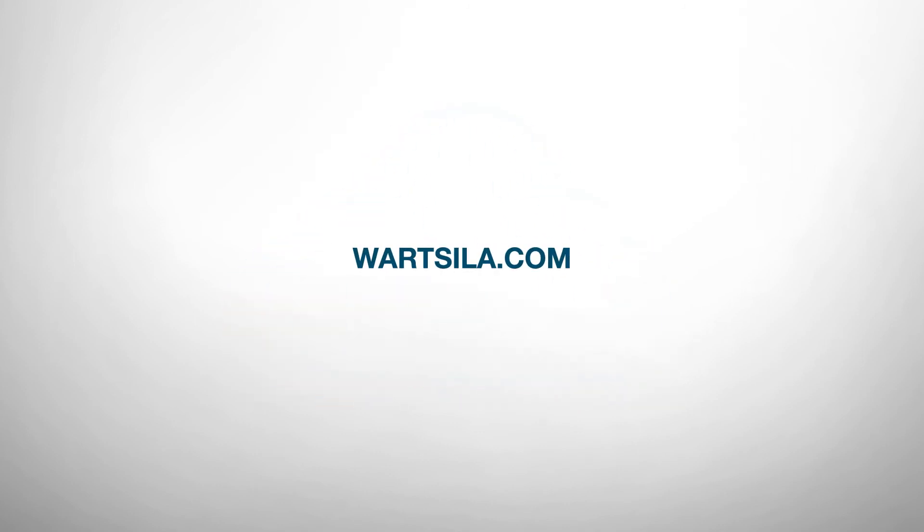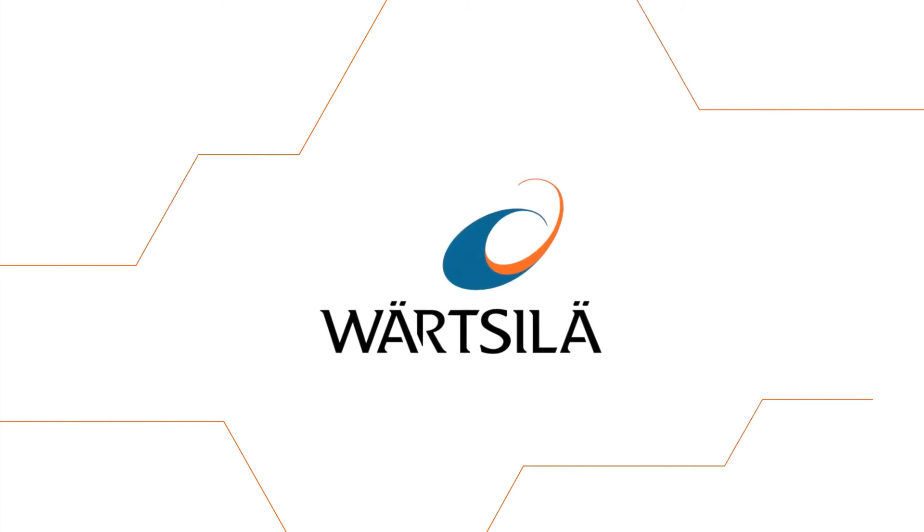Learn more about our project services on our website: www.vartzilla.com